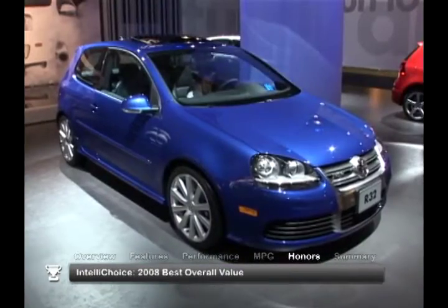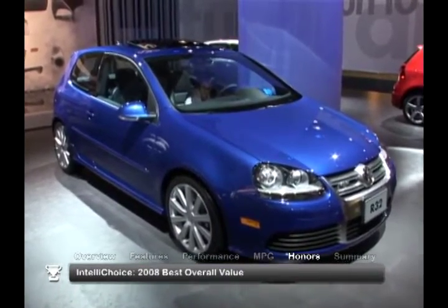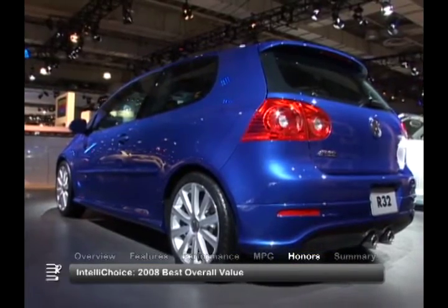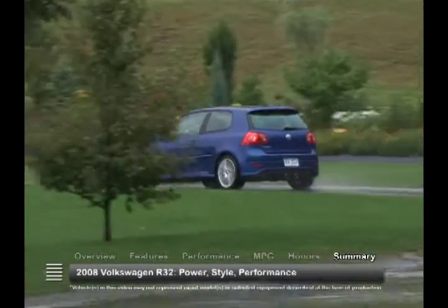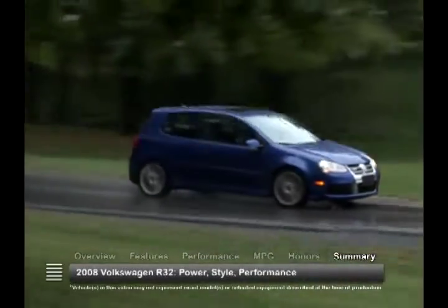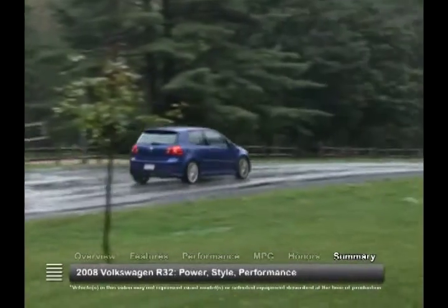The 2008 Volkswagen R32 was named an IntelliChoice 2008 Best Overall Value. The 2008 Volkswagen R32 boasts impressive performance with its powerful V6 engine and standard all-wheel drive. Combined with its athletic styling and upscale interior, this is one hot hatchback.